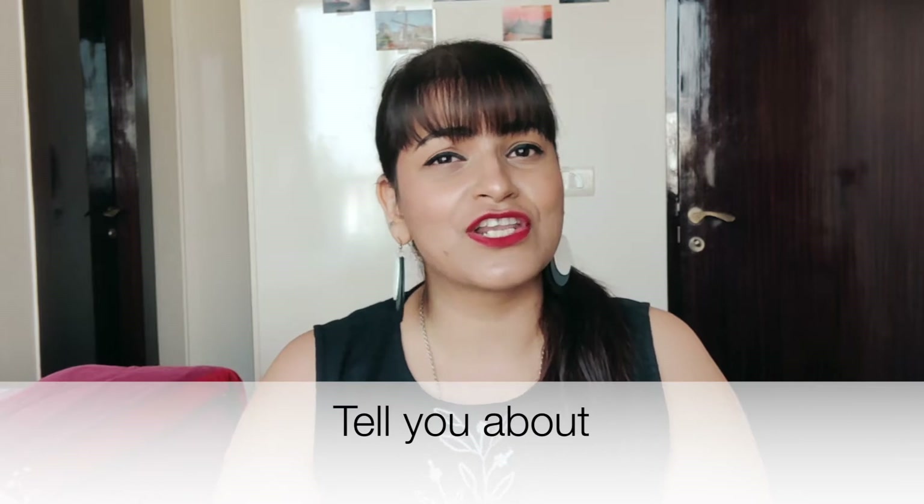Hey guys, welcome back to my channel. My name is Ointrilla and in today's video I'm going to tell you about one product that really helped me control my acne breakout. When I returned back home from France, I experienced a very bad acne breakout — it was so bad that I stopped taking pictures, avoided video calls, and even avoided looking at the mirror. That's how bad my self-esteem was.